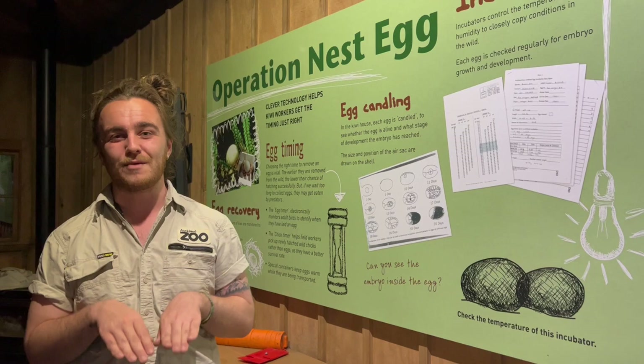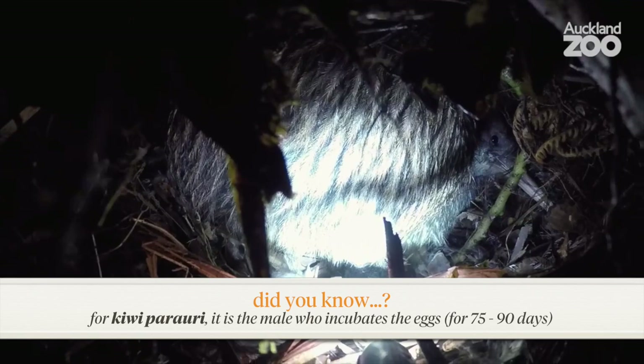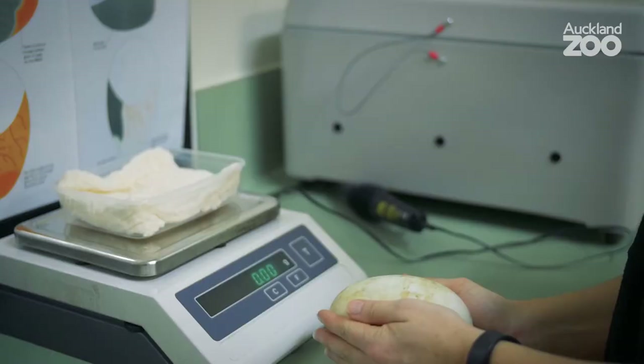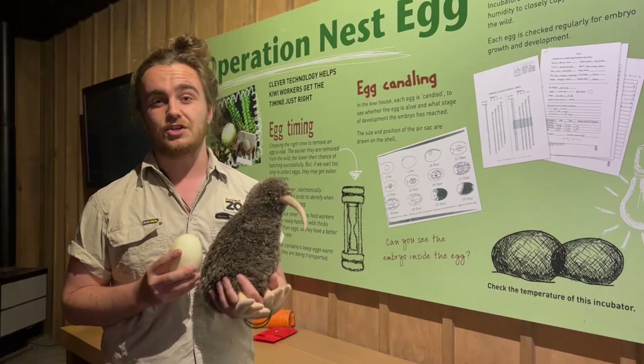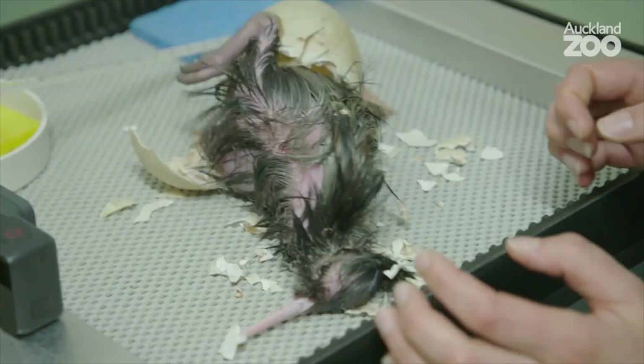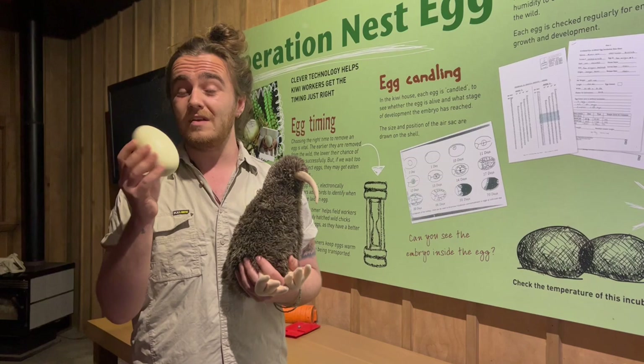Kiwi usually spend most of their daylight hours tucked away in their burrows underground. A female kiwi actually likes to lay her eggs down there too. Interestingly, the North Island brown kiwi do something a bit strange compared to other birds — the male will actually incubate the eggs himself, sitting on them for between 75 and 90 days. Female kiwi have the largest egg-to-body size ratio of any bird in the entire world. When the chick hatches, it's already covered in feathers and doesn't need to feed from mum and dad — it uses the yolk sac from its own egg, then ventures out of the burrow to find its own food.